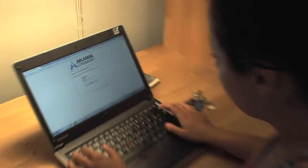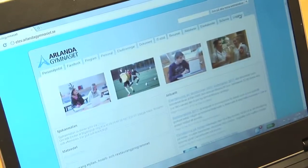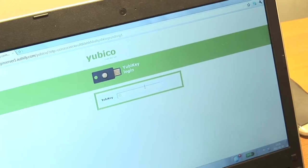Above all, I think it's a growing problem that students sometimes steal or borrow each other's identities. The Yubikey generates a secure one-time password with a simple touch of a button. It works on all computers and platforms without the need to install any client software.